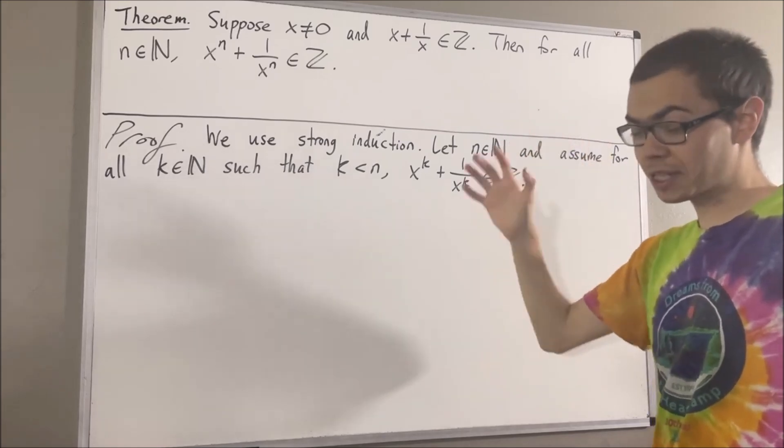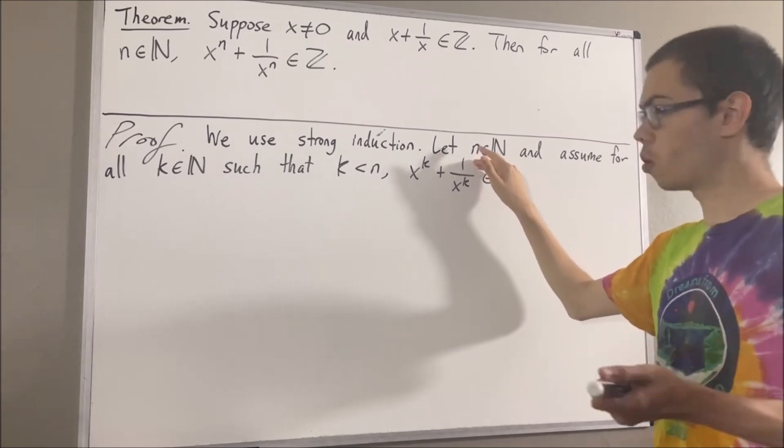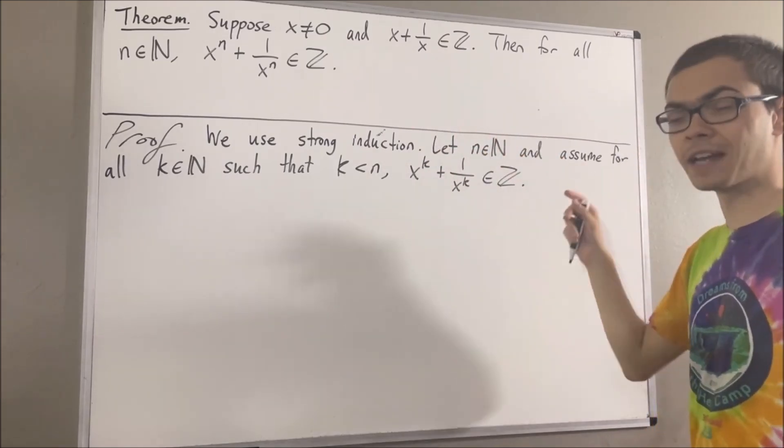To show that, we're going to break this up into three cases: either n is equal to 0, n is equal to 1, or n is greater than or equal to 2. Let's start with the case where n is equal to 0.